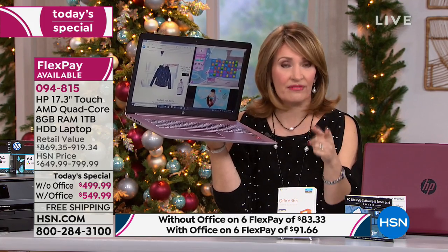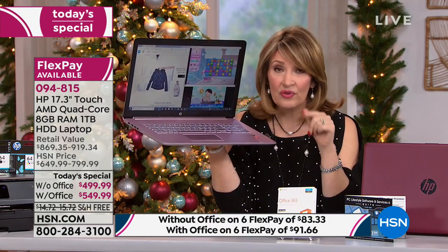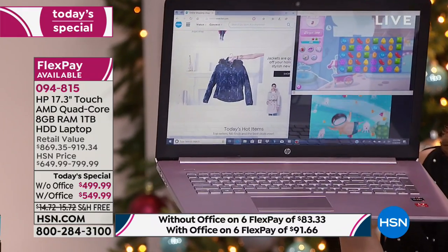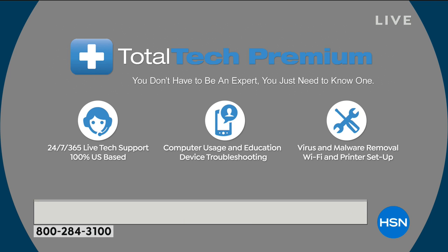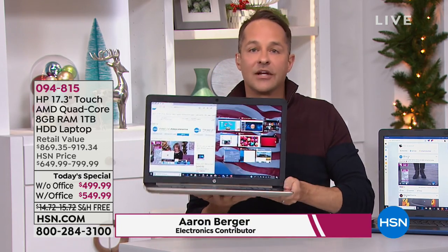For example, Black Friday coming up, we'll have a computer that day — it's going to be a 14-inch screen. It's a great computer but it's not this. You know you want the bigger screen, the speed, the terabyte hard drive, and that tech support. Total tech is a big deal — if you buy HP anywhere else, they are not giving you three years of tech support for free. Here we include it. You spend a little bit more on the computer you're going to use ten times a day.